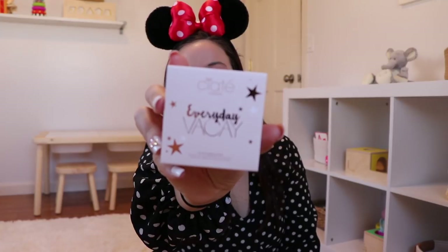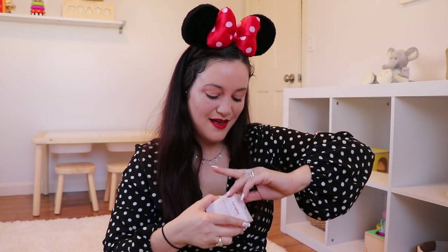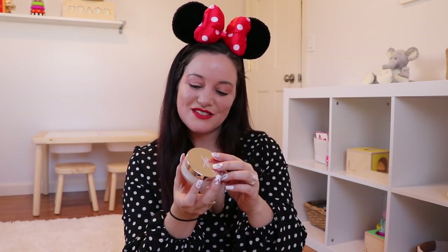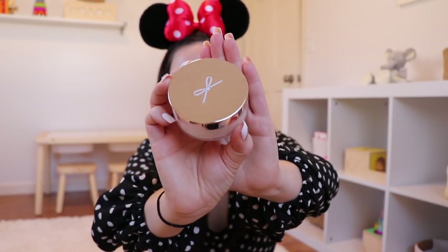Second to last, we're getting from Ciate London — 'Everyday Vacay' — a coconut setting powder. I love a good setting powder. Very pretty packaging. Let's open it up and see what it actually looks like inside. I have nails on for the first time since having Landon, and I forgot how hard it is to work with nails. This is just a nice little coconut setting powder and I'm very, very excited about it.